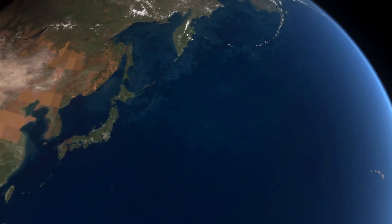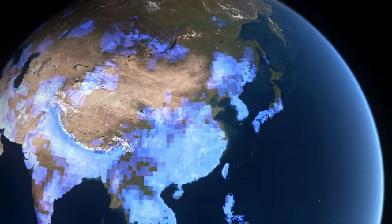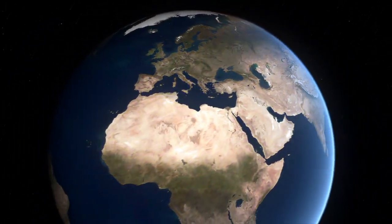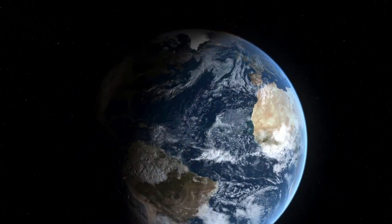The ocean is essential to life on Earth. It is the primary storehouse of Earth's water. Without the ocean, our planet would be uninhabitable.